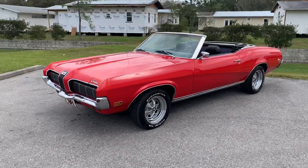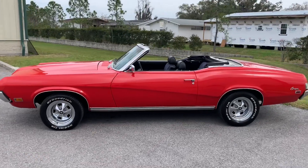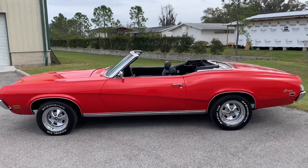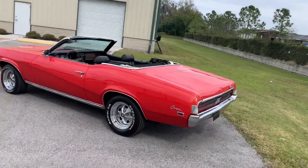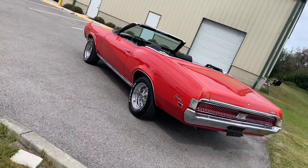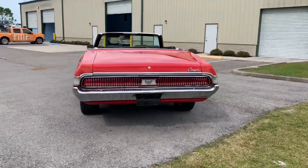Thanks for clicking on our video. Today we're looking at this red '69 Cougar convertible and this is a really nice looking car. She's a driver quality vehicle. She does have some bumps and bruises here and there, but overall a very solid car and it drives really nice.